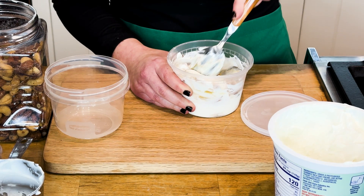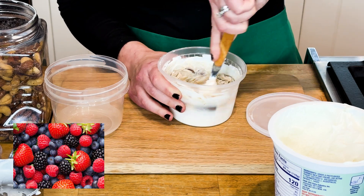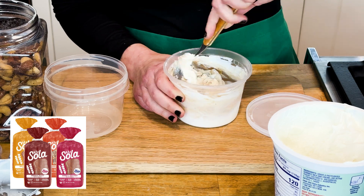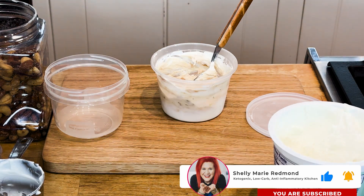I do encourage you to add additional fiber to this. My fiber goal is 30 grams in a day. Some simple fibers you can add: a couple of berries, or toast a piece of Sola bread. And here you have it — a perfect pre-diabetes meal prep, great for keeping your blood sugar stable, great for weight loss. Be sure to subscribe.